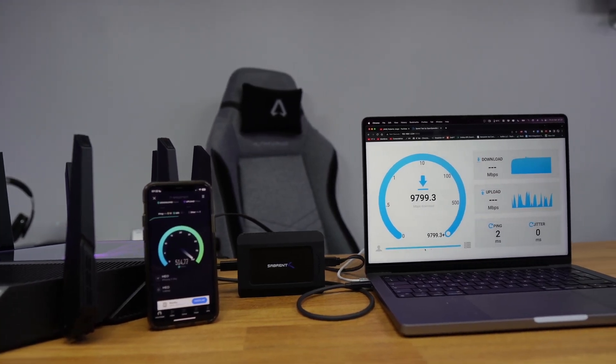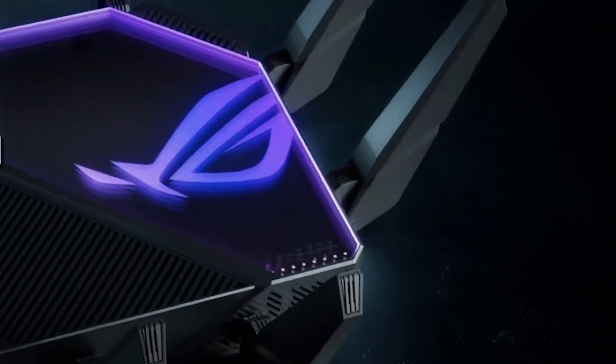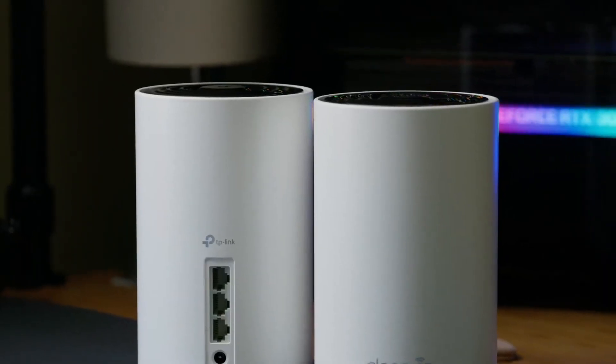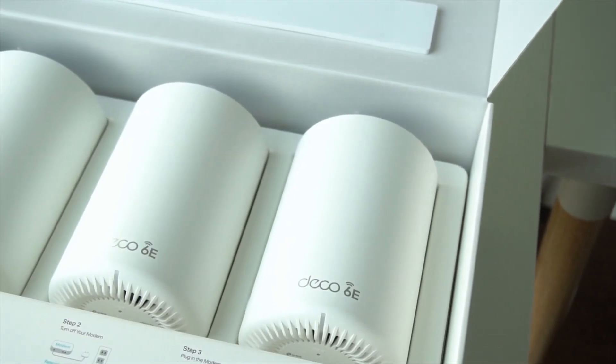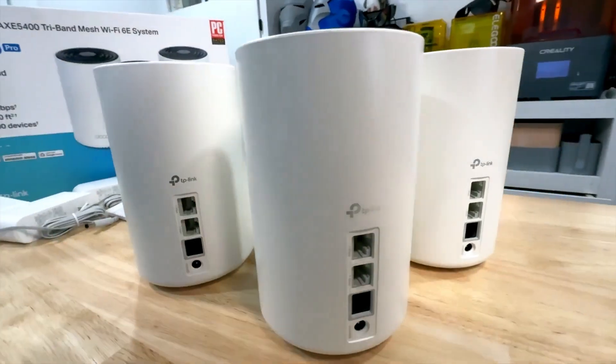Upgrading to a Wi-Fi 6E router can significantly enhance your home network experience, providing faster speeds, reduced latency, and improved connectivity. With the latest technology, these routers are designed to support multiple devices simultaneously without sacrificing performance.